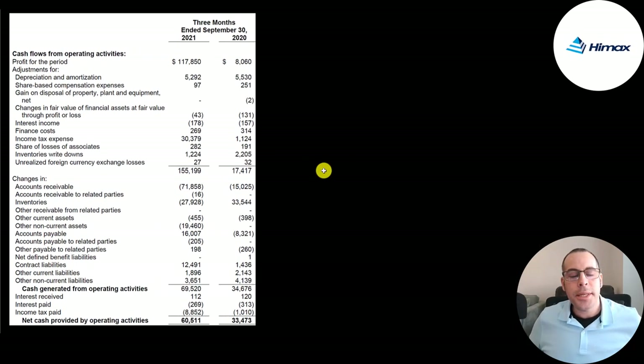This is their operating cash flows from their quarterly report. To calculate operating cash flow, you start with net income, then add or subtract non-cash items and adjust for changes in working capital. They had $118 million of net income; we add back $30 million of income tax expense and $5.3 million of depreciation and amortization. The taxes on the income statement are accounting figures — they actually paid $8.9 million. They had $72 million cash outflow from accounts receivables — when you sell on credit, you give product without receiving money.